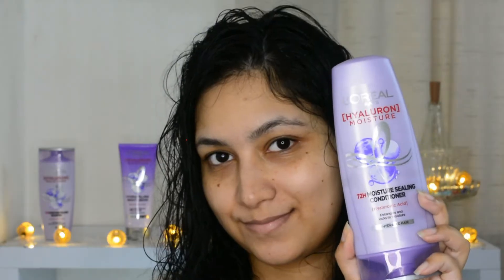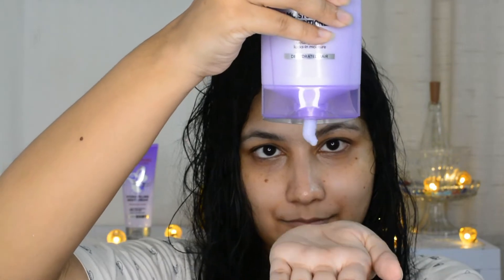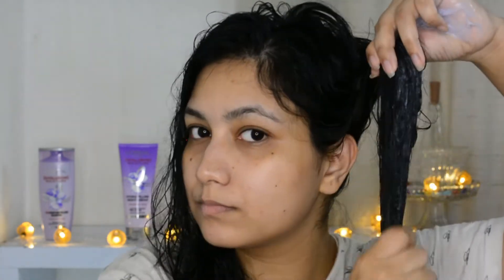Next I'm going to follow it up with the Moisture Sealing Conditioner from the range. The conditioner is definitely going to give you very soft, smooth hair — it seals and locks the moisture in your hair. Just because of that moisture, it doesn't lead to breakage and your hair gets detangled super easily.